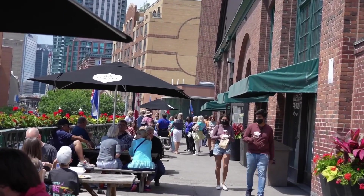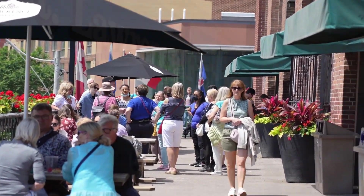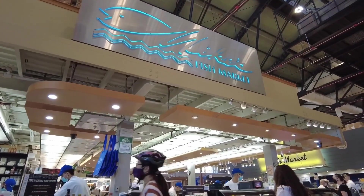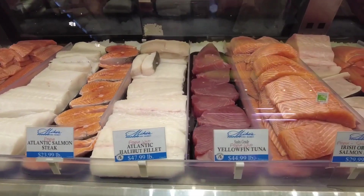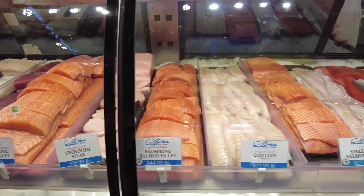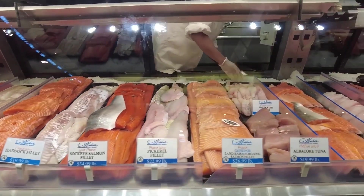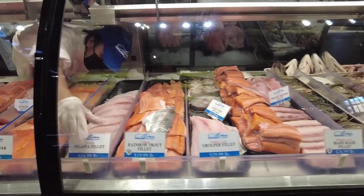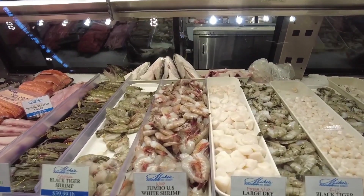Tables and seating are available around the building, along the east, west and south side at the mezzanine. Let's go back into the market and explore the fish section. Mike's Fish Market — they carry all types of fish available in Canada. Everything is so fresh. They even have soft shell crab. What a delight.